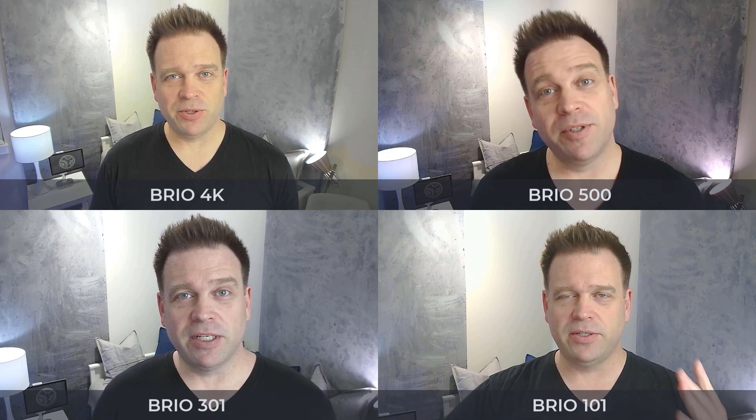When I overlay or place side-by-side images from the Brio 100, 300, 500, and 4K — covering 58 up to 90-plus degrees — you can see that my face looks progressively slimmer as the field of view gets wider.